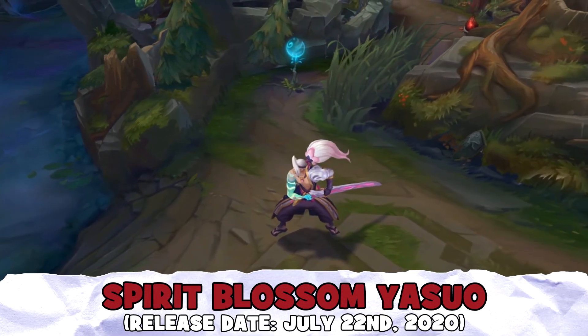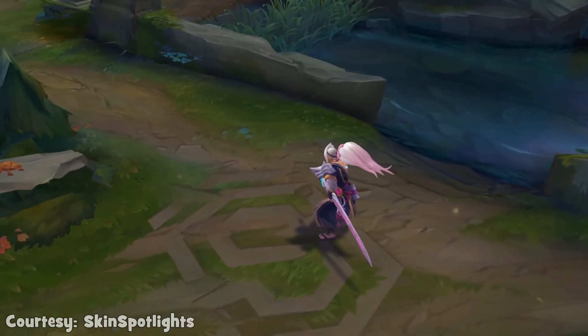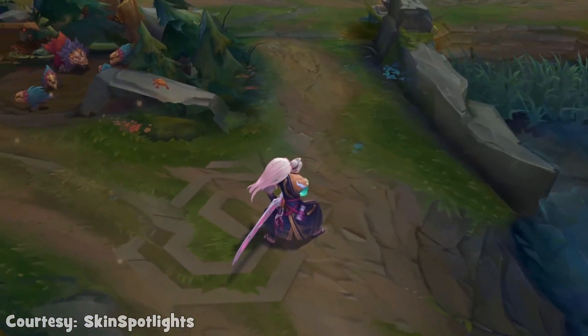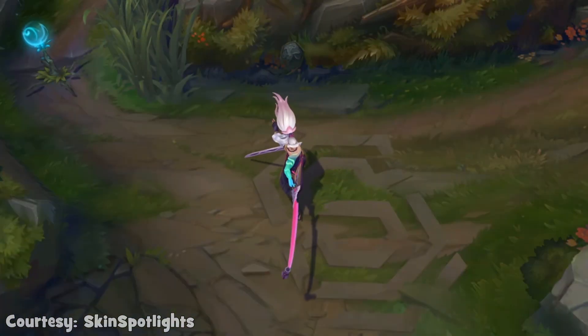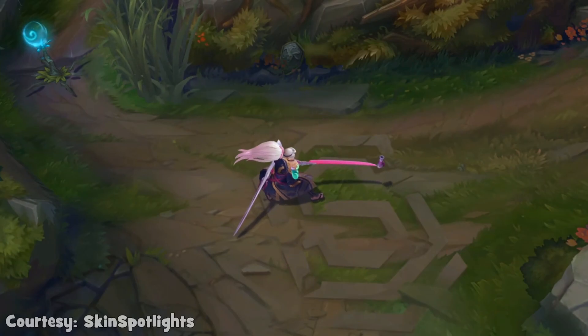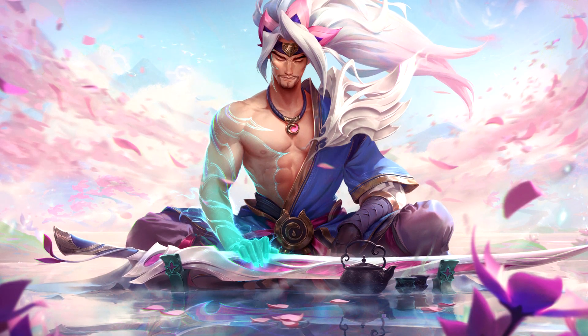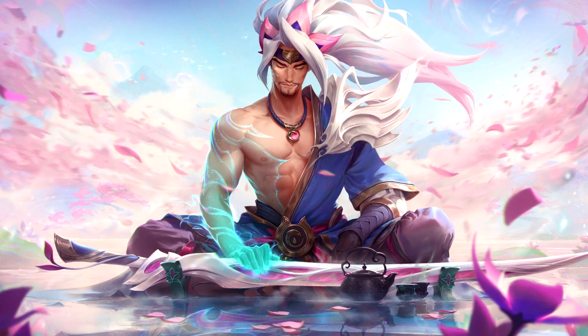Moving to number 9 spot, we have Spirit Blossom Yasuo. At first glance, you might think the skin overall has some girly vibes with the pink light hair and everything, but I think since it stands out so well from his other skins, it's a nice addition to the Yasuo skins lineup. I also really like the splash art, as it gives me a lot of Japanese vibes and thus a very chilling aura overall.